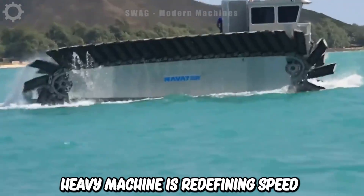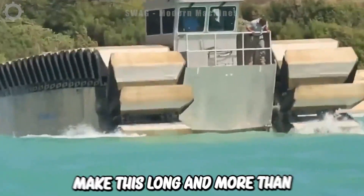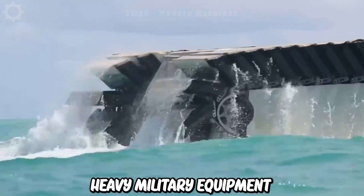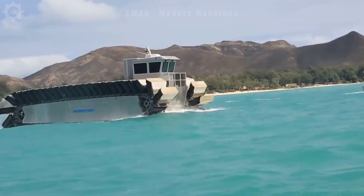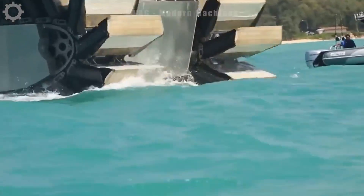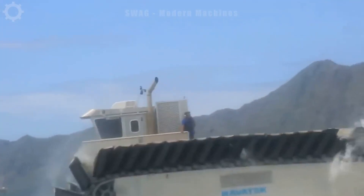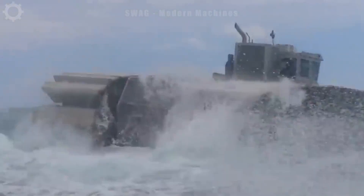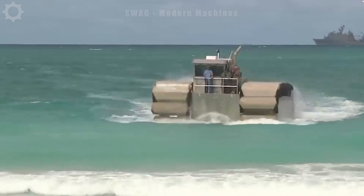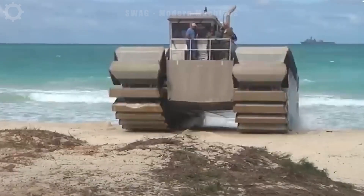This heavy machine is redefining speed and efficiency at sea and on land. With its enormous size — more than 30 meters long and more than 12 meters wide — the UCK is a versatile machine for deploying heavy military equipment, both on land and at sea. Its specialized wheels allow the UCK to move across water and sandy beaches with ease. This powerhouse can offload large military machinery such as tanks. The UCK is powered by four diesel engines and can move at roughly 20 knots on water and cruise at 25 miles per hour on hard ground.